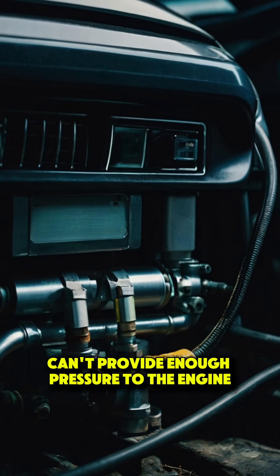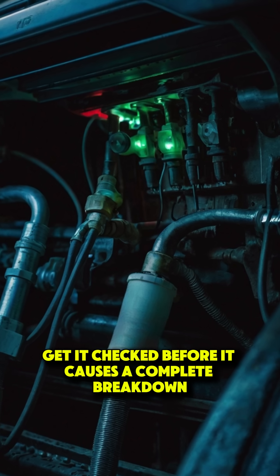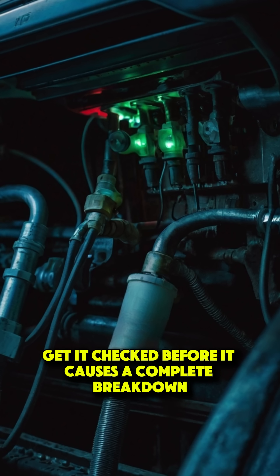A weak or failing fuel pump can't provide enough pressure to the engine, leading to hesitation. If you suspect fuel pump problems, get it checked before it causes a complete breakdown.